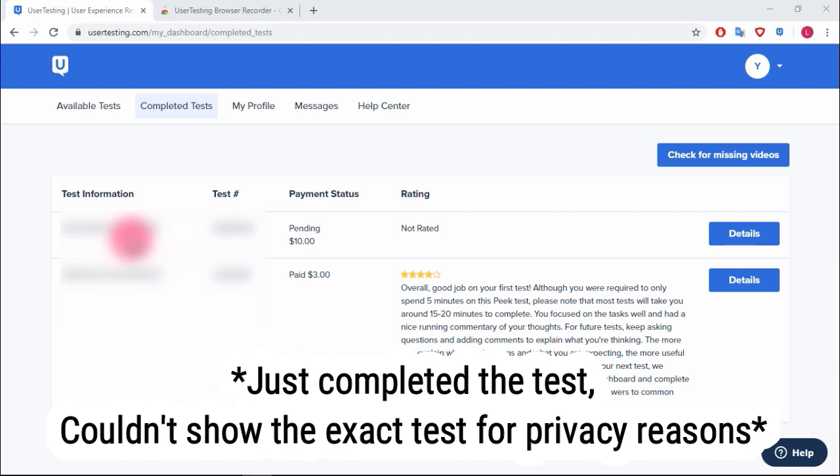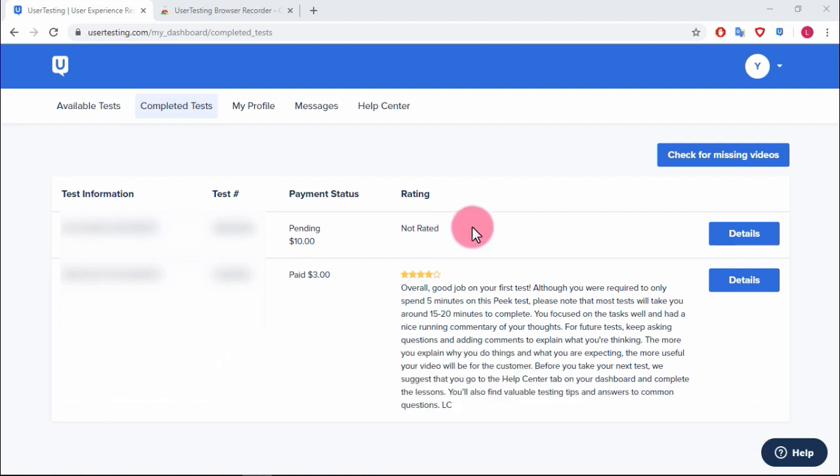I just finished the test — I have a pending ten dollars. I was a bit nervous so I'm not sure how well I did. Essentially they wanted me to go over a website and answer questions like 'What do you think this means?' I'd explain my interpretation and if something confused me, I'd say so. The key is talking through everything out loud.